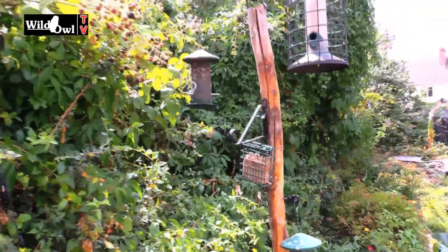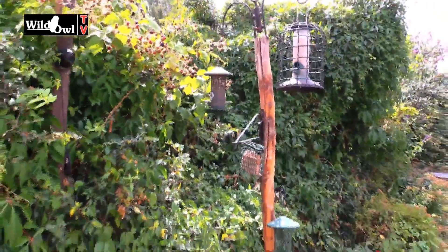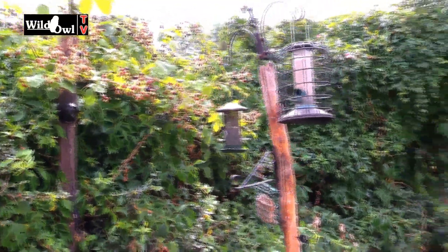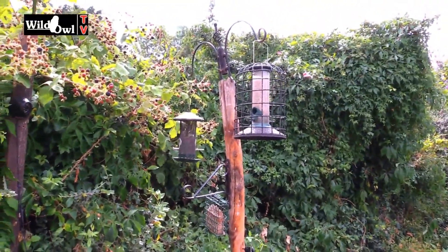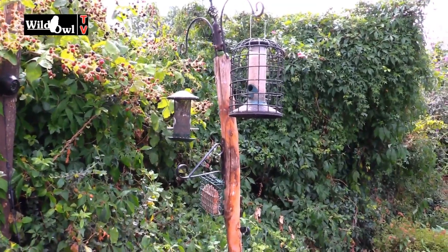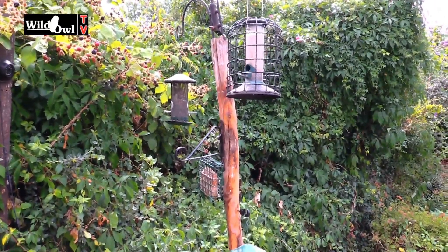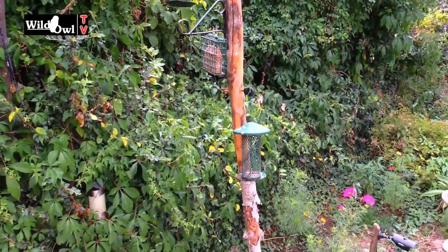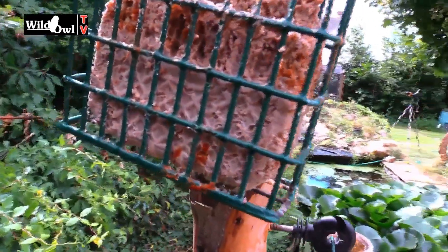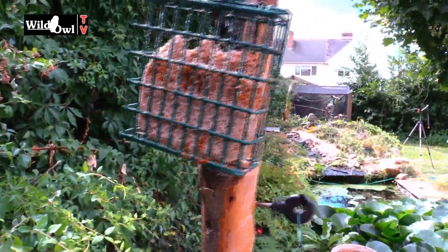I've got a chest infection so you'll have to excuse me for coughing every now and then — I do apologize for that. The feeding stations: I'm still feeding through the year, mostly seed. The birds aren't taking much of it but it is useful supplementary food, and also the odd fat block. On this particular fat block I've actually put some chili powder, which is really good for keeping the squirrels off and the birds don't mind.